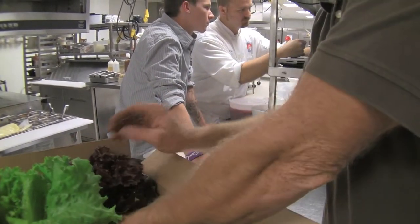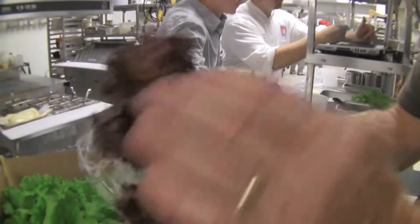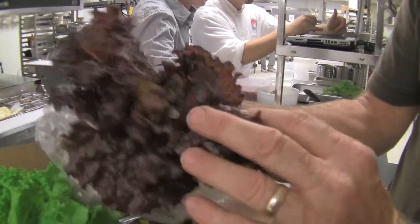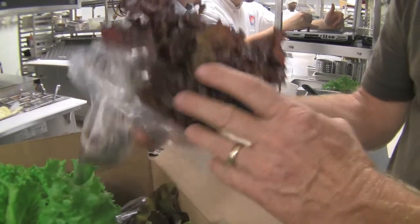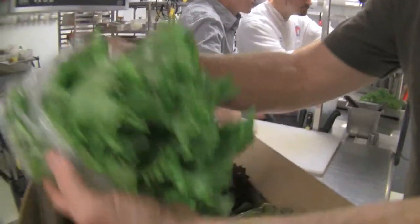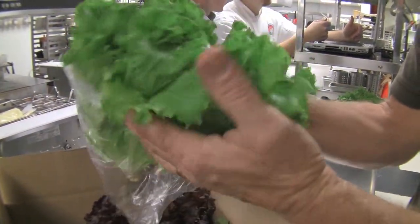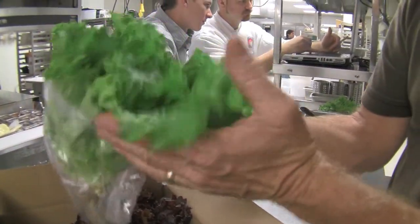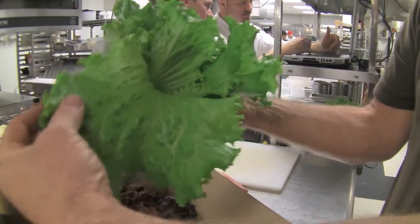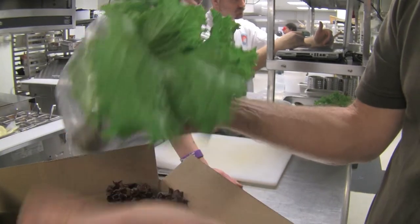Just a couple of different varieties of lettuce. This is the red galactic — more red flavors, more red colors. This time of year we're going to get a lot deeper reds than we would in the summertime. This is called a Tropicana — a nice, big, full head of lettuce. It helps fill the cases, and our chef likes it because it's a nice broad leaf. They can use it on sandwiches, line plates with it, or even do wraps with it.